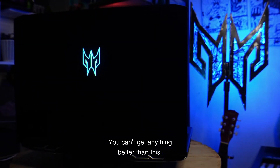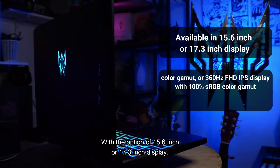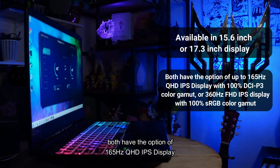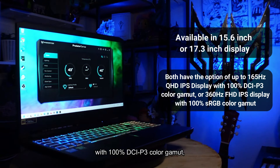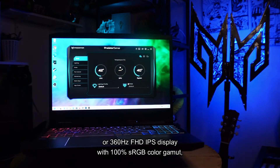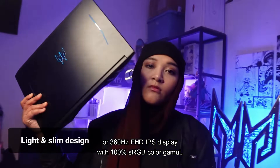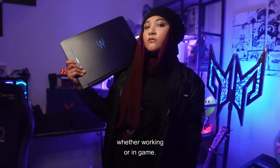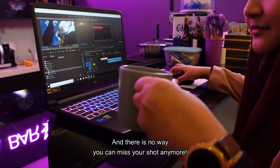You can't get anything better than this. With options of a 15.6-inch or 17.3-inch display, both have the option of a 165Hz QHD IPS display with 100% DCI-P3 color gamut, or a 360Hz FHD IPS display with 100% sRGB color gamut — making sure you get color accuracy whether working or in-game, and there is no way you can miss your shot anymore.